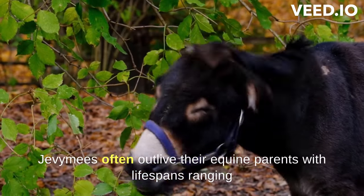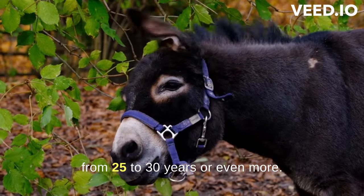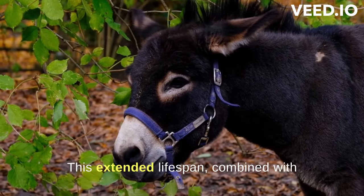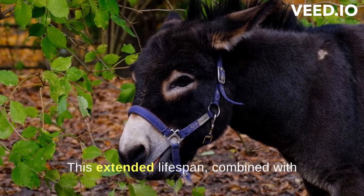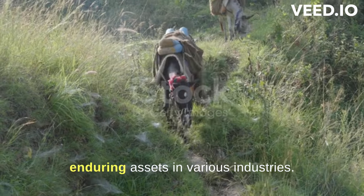Mules often outlive their equine parents, with lifespans ranging from 25 to 30 years or even more. This extended lifespan, combined with their working capabilities, makes them enduring assets in various industries.